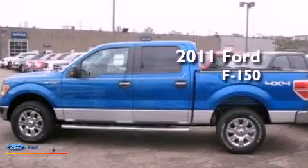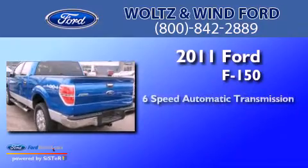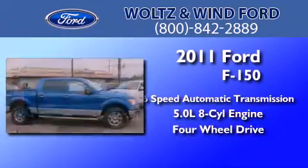This is a 2011 Ford F-150. This truck has a six-speed automatic transmission, a 5.0-liter V8, and the added capability of four-wheel drive.